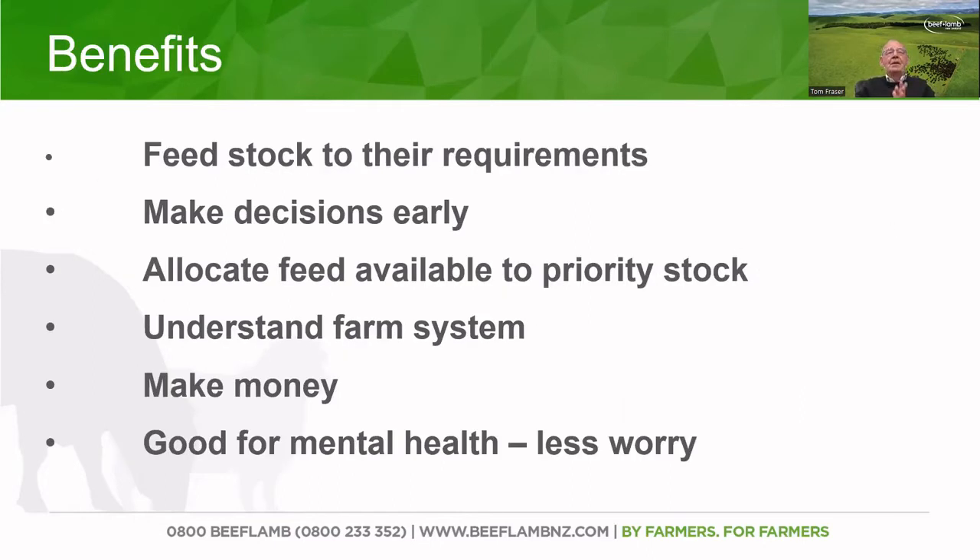Some of the benefits that we're looking at in the feed plan: we're going to feed stock to their requirements. In a lot of cases, what we do as farmers is actually feed the stock to what we think they require or to what our own requirements are — for example, if we're going away on holiday for seven days, we put the animals in there and assume it's going to last them seven days, but that doesn't mean they're being fed to their requirements. A good feed plan should feed stock to their requirements, and it allows us to make decisions early, which means we'll be better placed in the long term.